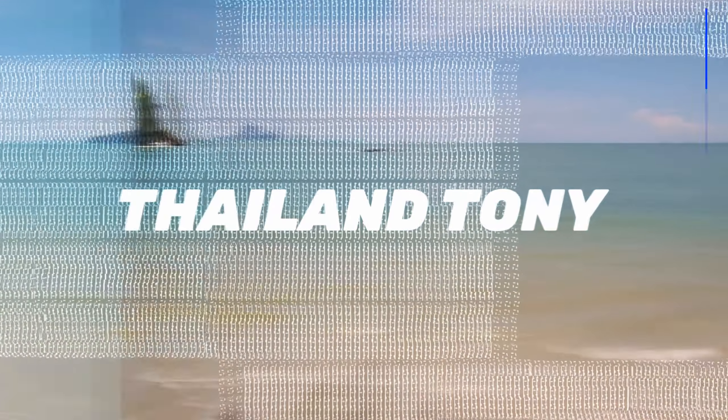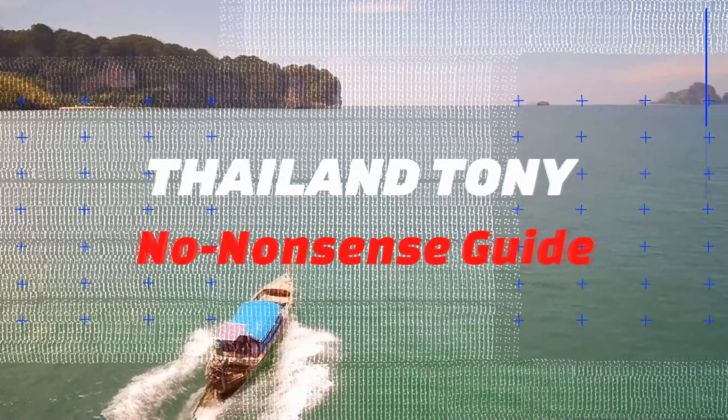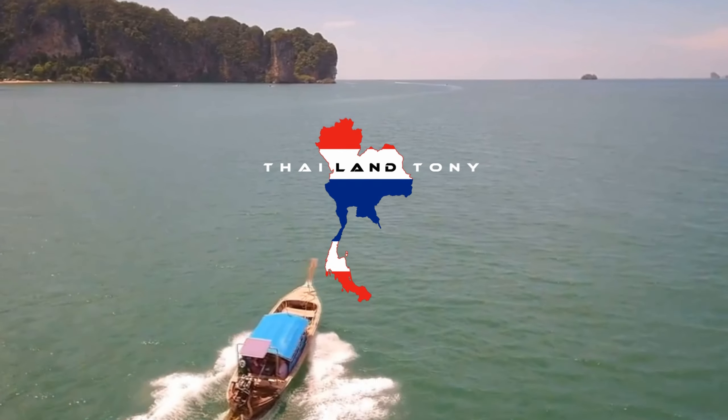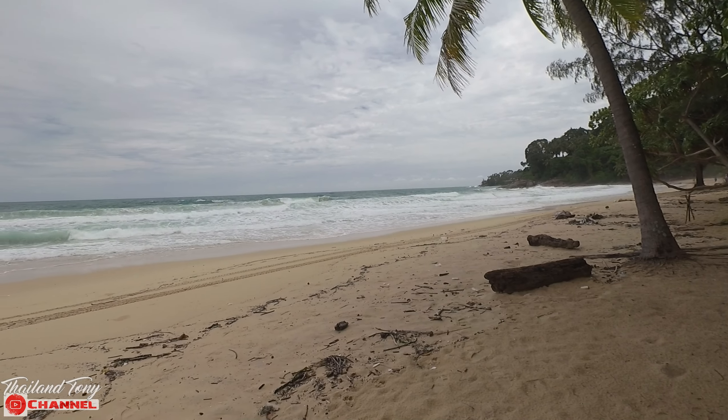Good morning from Phuket. Today we're going to be taking a look at the area known as Surin. The reason I'm starting at the beach here in Surin is because Surin's beach is a lovely beach and a very strong feature of this area. As you can see behind me, the weather is not fantastic today — we had a storm in the early hours this morning around two or three o'clock, so the sea is a little whipped up. Ideal conditions for surfers today.